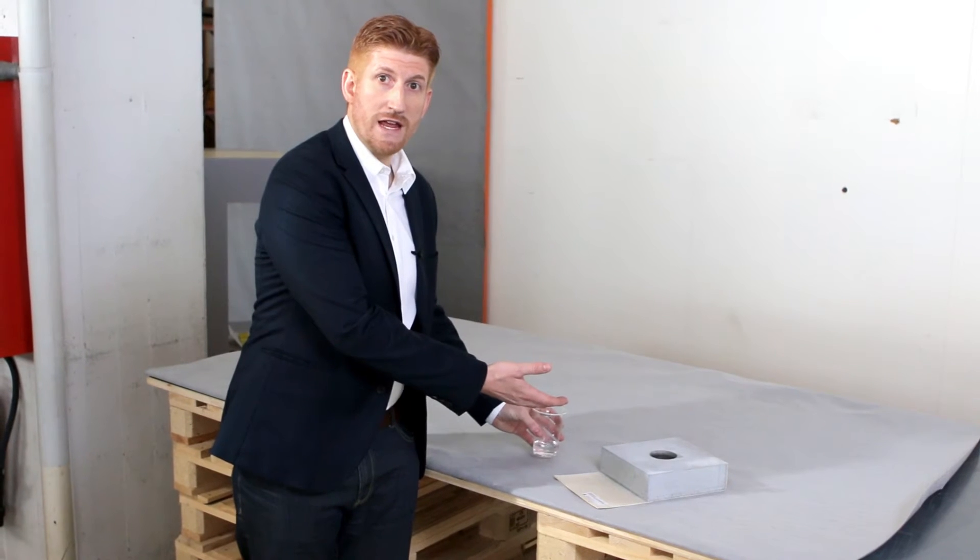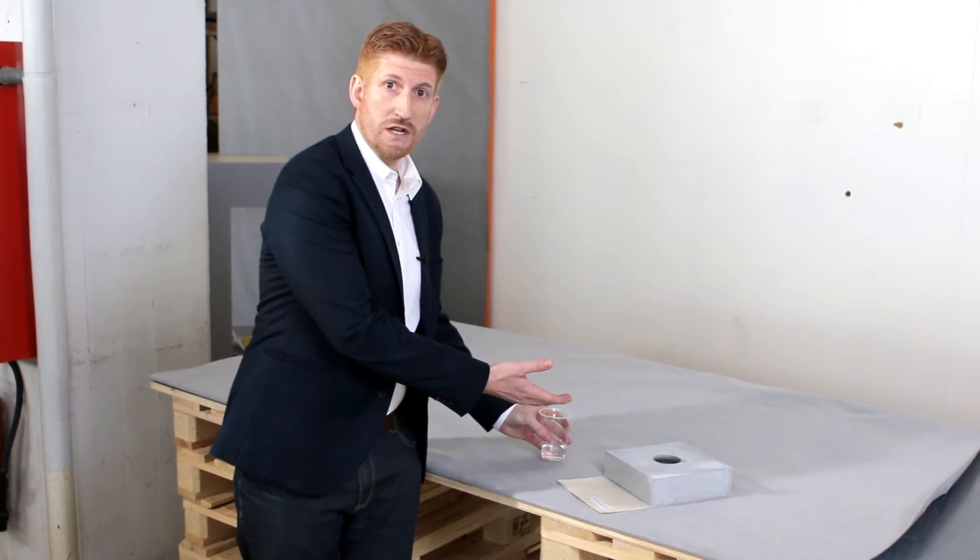As you can see, Sika Proof A prevents water penetration between membrane and concrete to keep your basement securely and durably watertight.